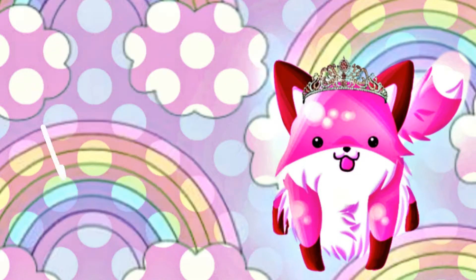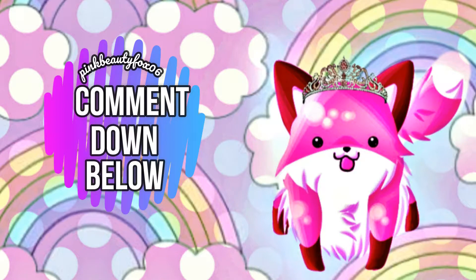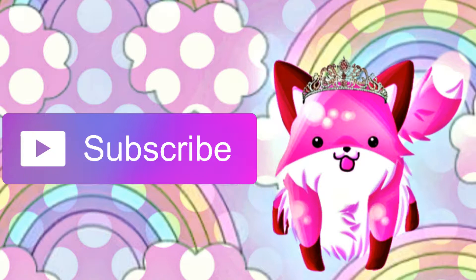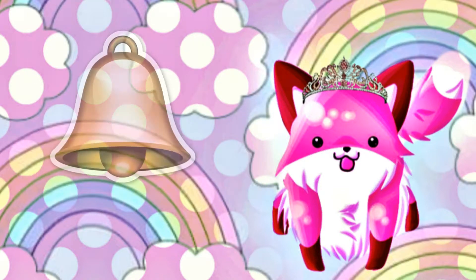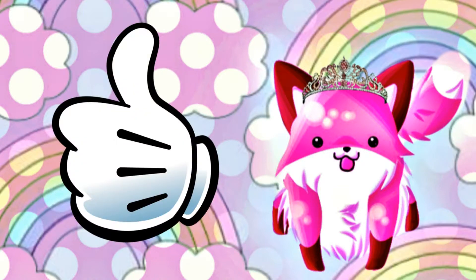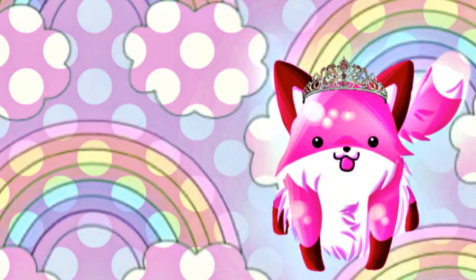Thank you all so much for watching my video! Feel free to comment down below and let me know what you think of this Barbie Fashionista. Push that subscribe button so you can join the beautiful Fox family, and ring that notification bell so you can be notified of my latest and greatest videos. Push that like button if you like what you see. Stay tuned for more videos — I love you all so much and until next time!